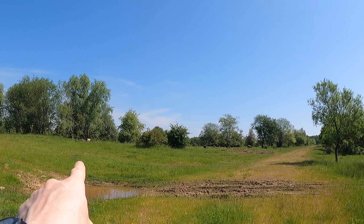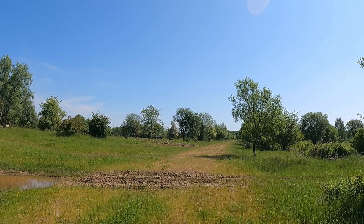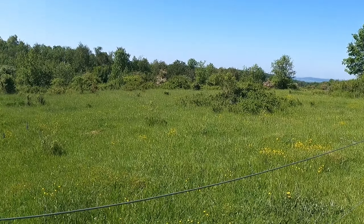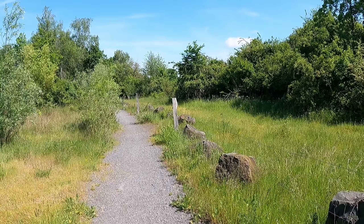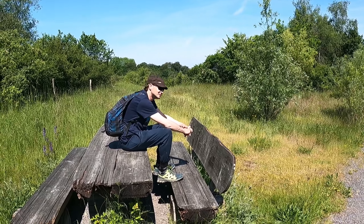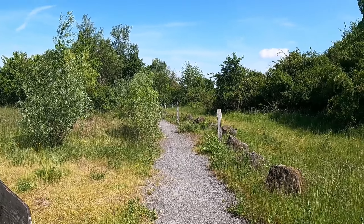Jetzt gehen wir zum nächsten Aussichtsturm nach oben – natürlich komplett aus Holz. Ganz hinten im Hintergrund hat man einen schönen Blick auf den Koblenzer Turm, da waren wir schon mal gewesen. Hier kann man nochmal einen schönen Blick auf das weitere Gelände erhaschen – echt ein Riesengelände. Ganz im Hintergrund sind die ersten Rinder und auch Pferde zu sehen, schwer zu erkennen von hier aus.